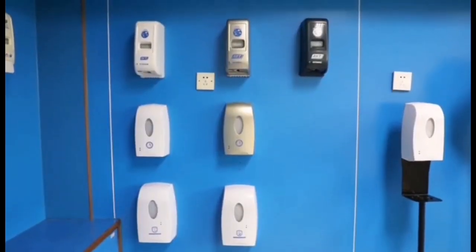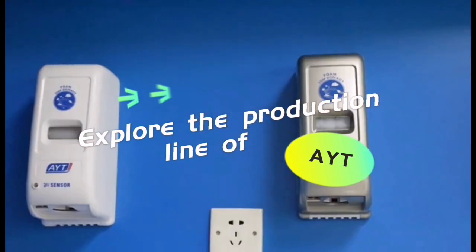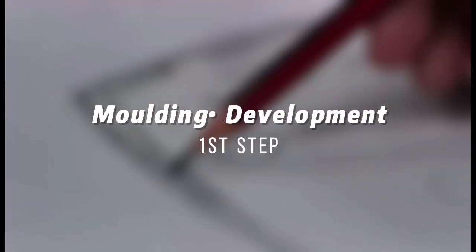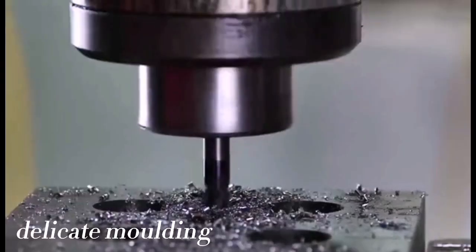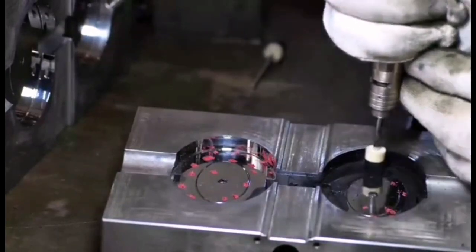Hello everyone, let's explore the AYT production line with you. Firstly, visit our R&D department. We have a professional team to design the new product and make dedicated molds according to your request.